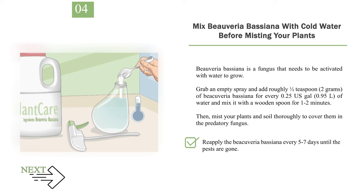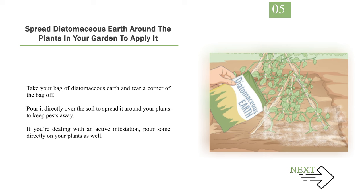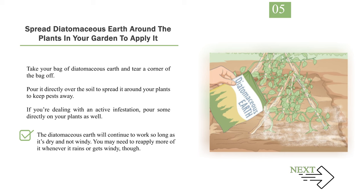Number 5: Spread diatomaceous earth around the plants in your garden to apply it. Take your bag of diatomaceous earth and tear a corner off. Pour it directly over the soil to spread it around your plants to keep pests away. If you're dealing with an active infestation, pour some directly on your plants as well. The diatomaceous earth will continue to work so long as it's dry and not windy. You may need to reapply more of it whenever it rains or gets windy.